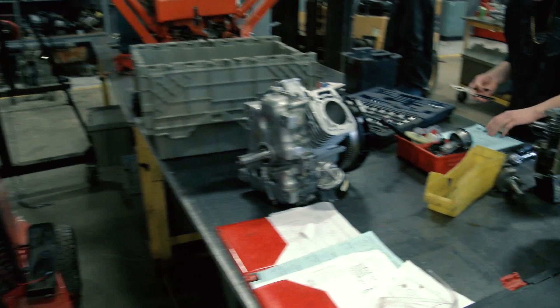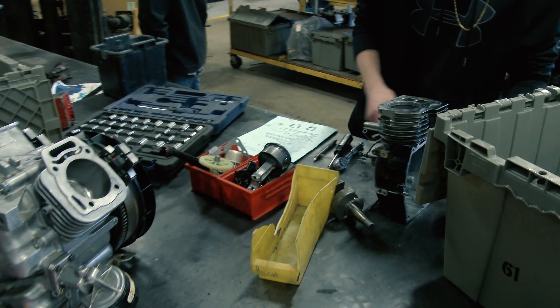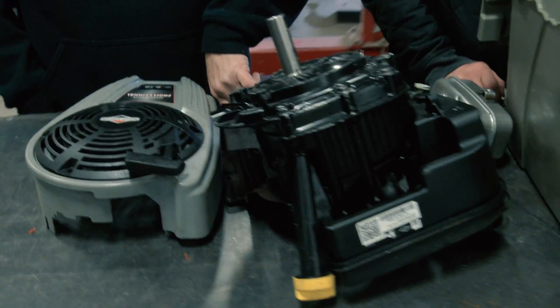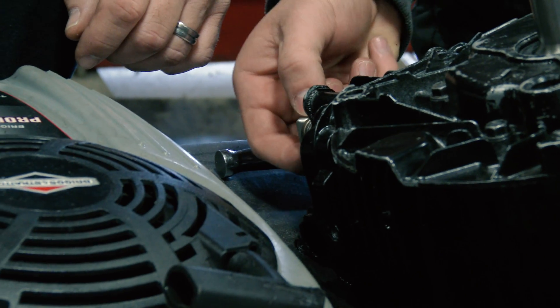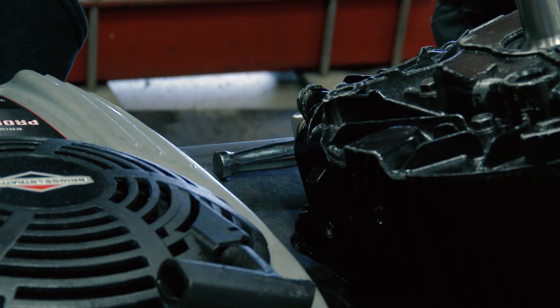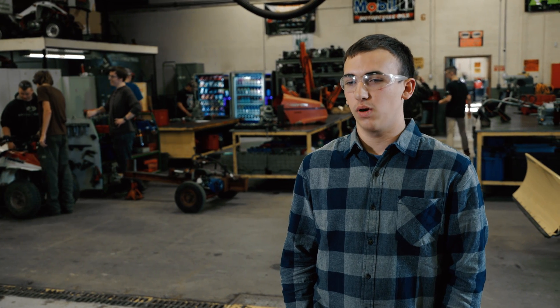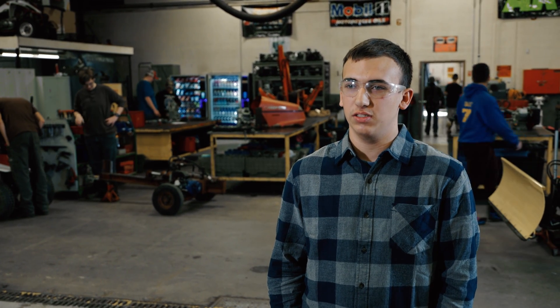Briggs & Stratton is the worldwide leader in engine manufacturing. They support our program heavily and also offer certification training for our students. We use this online website from Briggs & Stratton called the Power Portal. It has a lot of helpful videos that teach us how to use proper procedures, work on their engines, develop our skills, and figure out what we need to do in order to fix the engine.